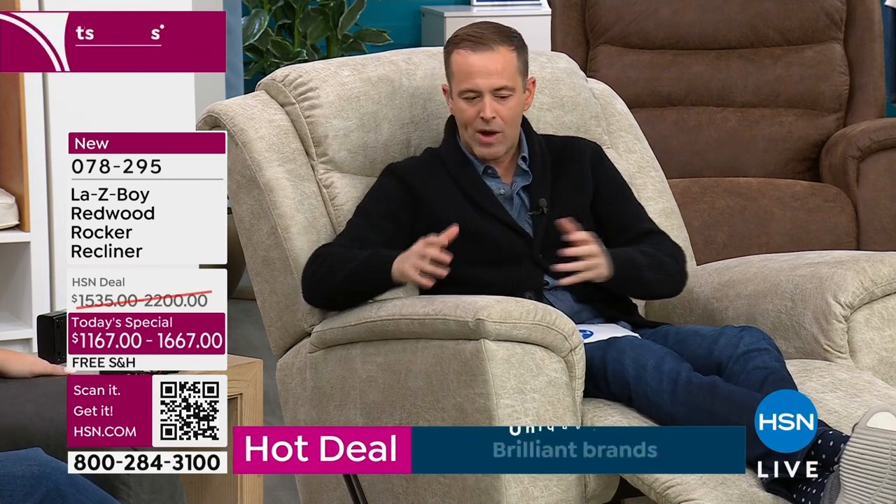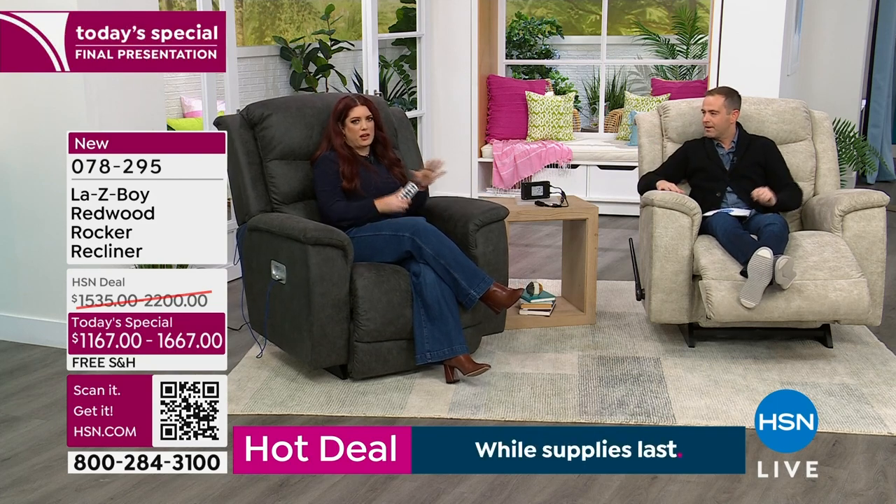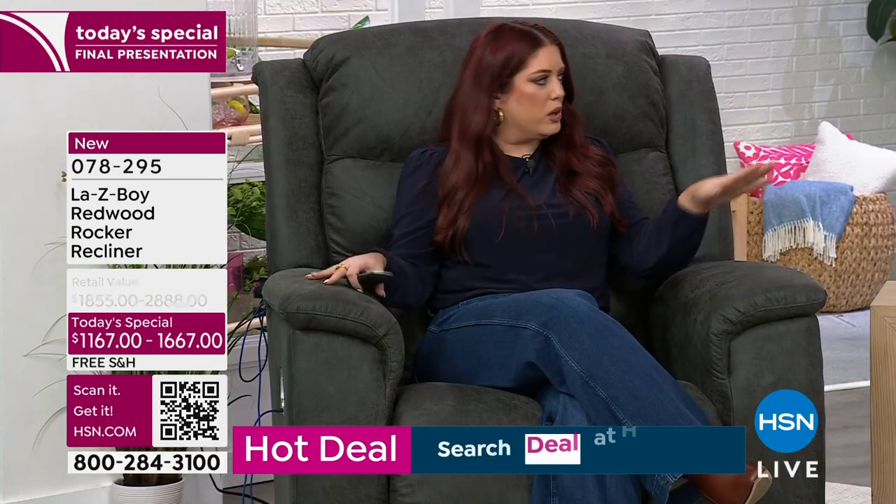This is the first time ever and the only order of the year — we're not doing the Redwood again this year. If you're looking for a more generous proportion and a more comfortable, luxurious stretch-out feel, this is most certainly the recliner for you. There are two choices: power and manual. The iClean fabric is a major talking point — it's a huge upgrade. I'm in the manual with the ratchet system.